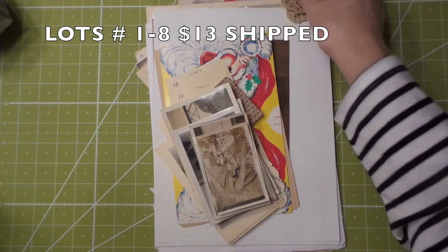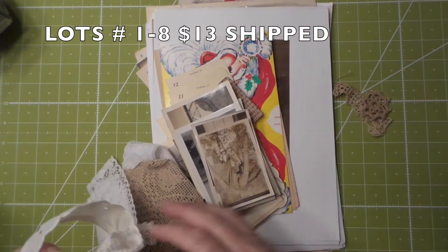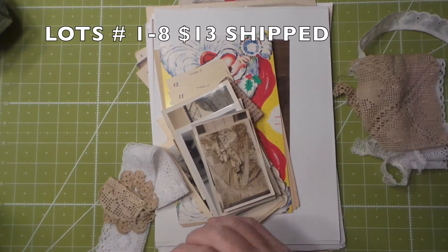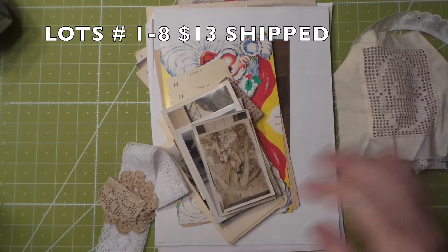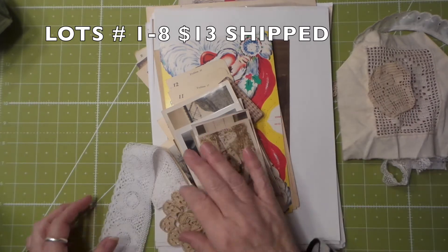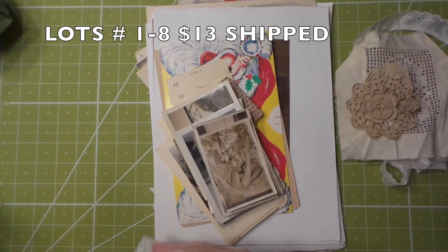This particular one has all these little lace pieces, and they'll have doilies or pieces of lace. It's pretty with the little rose. That little doily too. Just think of how much time it took them to make this stuff.